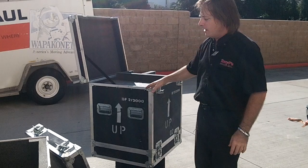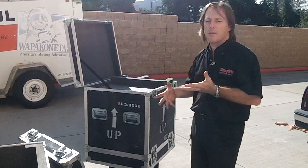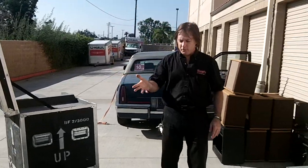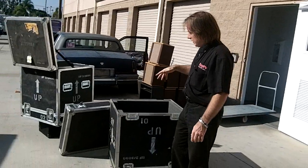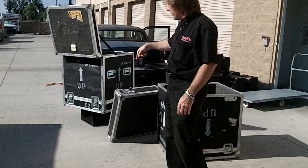Here we have the case. I have two of them, and they're both in about the same condition. They're about two feet by two feet by about two feet deep, and the actual dimensions will be in the description below. I'm asking for a hundred bucks a piece, and as you can see, they're in very good condition.